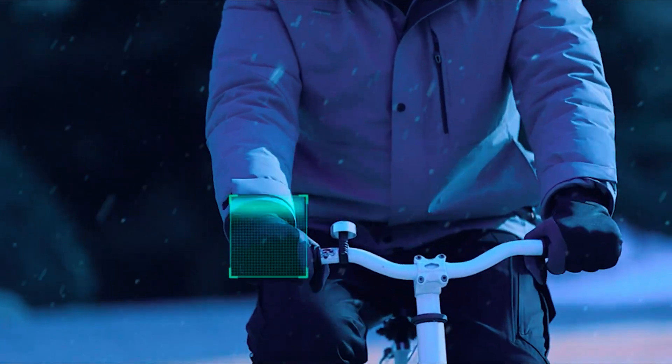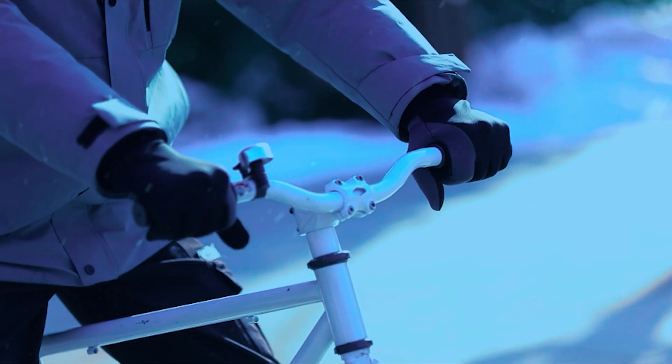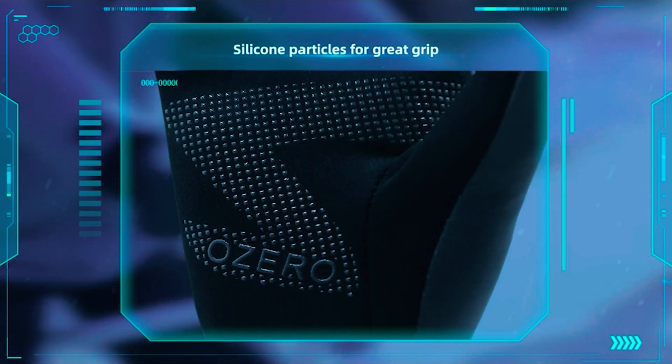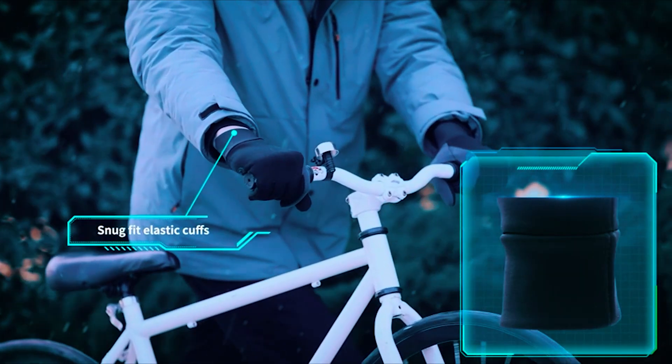Next: the OZERO winter gloves. The OZERO touchscreen winter gloves blend fashion and functionality for men on the go. Windproof, water-resistant, and touchscreen-sensitive, these gloves keep you stylishly warm during outdoor activities. The conductive fabric on the thumb and index finger enables easy device use, and silicone particles ensure a firm grip. A snug elastic cuff keeps cold wind and water out.